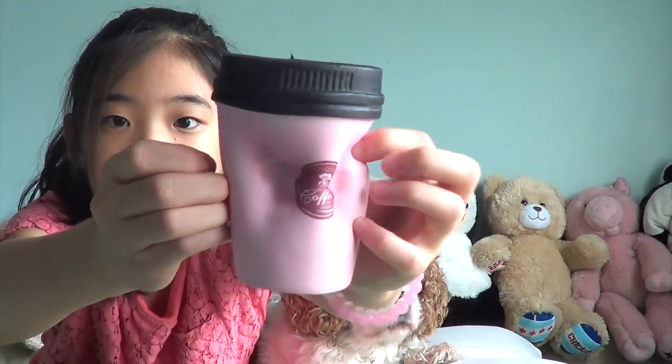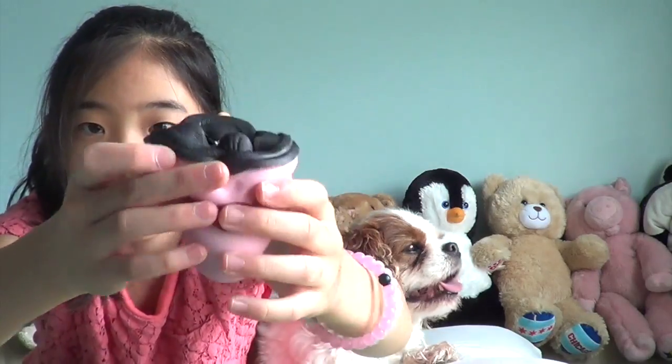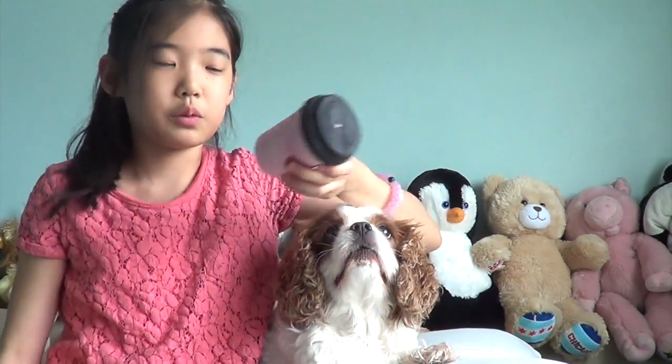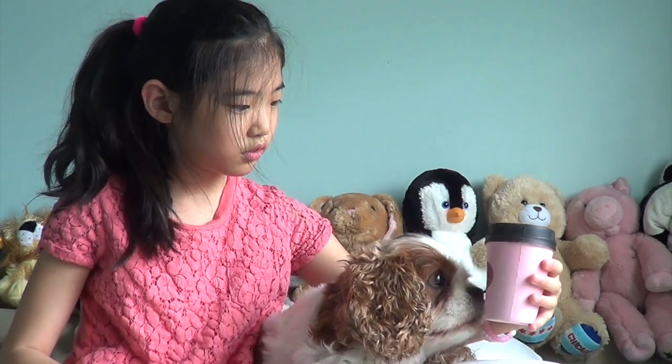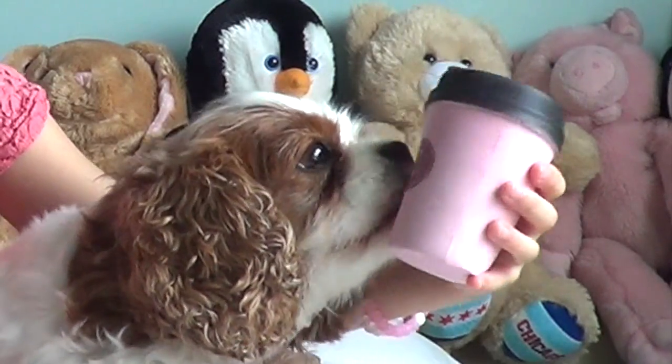Next squishy is this coffee cup. It doesn't really smell like anything good — it smells like chemicals, basically. But she's trying to lick this one even though it smells like chemicals.